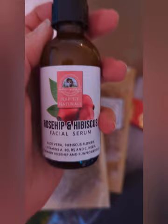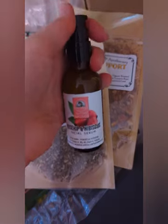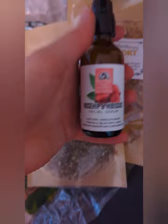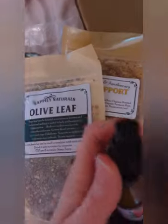This is the rose hip and hibiscus facial serum. I've never done serums for my face, but I see so many people using them, so I thought it doesn't hurt to give it a try — maybe after a cleanser and moisturizer. I'm not sure if you put it on before or after moisturizer, but I'll look into that. Let me smell it — oh yeah, it's very subtle but the fragrance is there, which is what I like. Something not too strong so it doesn't become overpowering.